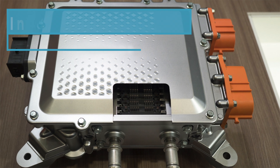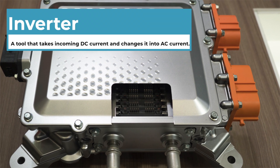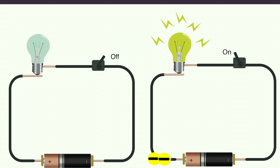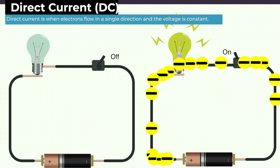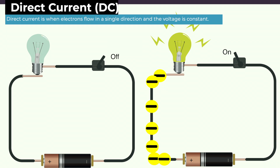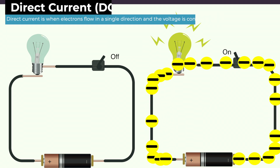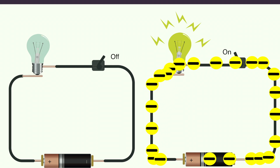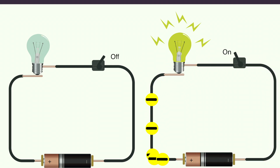An inverter is a tool that takes incoming DC current and converts it into AC current. If you remember from our last video, DC current is when electrons flow in the same direction and the voltage is constant. On the other hand, alternating current occurs when the electrons periodically change direction and the voltage fluctuates.